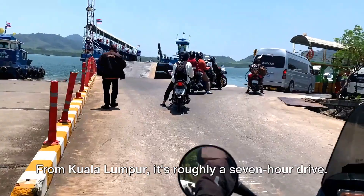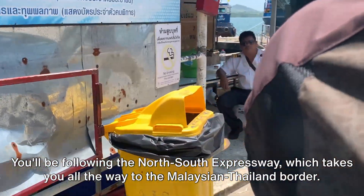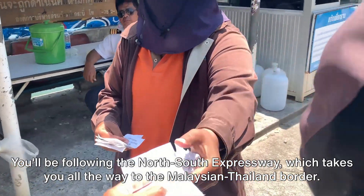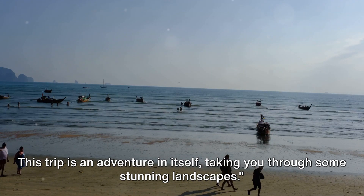From Kuala Lumpur, it's roughly a 7-hour drive. You'll be following the North-South Expressway, which takes you all the way to the Malaysian-Thailand border. This trip is an adventure in itself, taking you through some stunning landscapes.